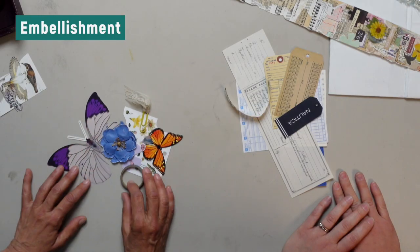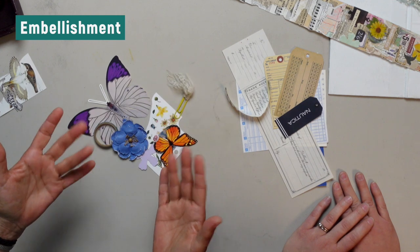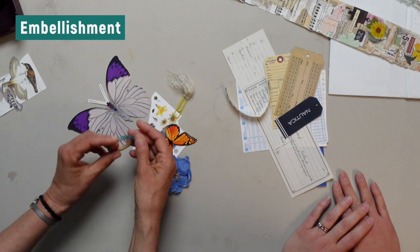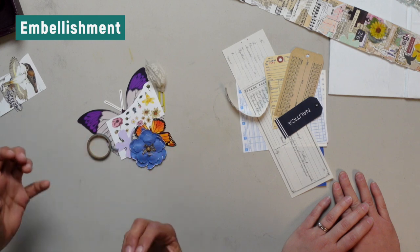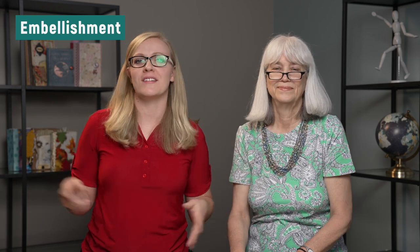An embellishment for a junk journal can be anything decorative — a flower, a piece of washi tape, a die cut, a sticker. In Kathleen's mind that's an embellishment, but in Kate's mind it could also be ephemera — she uses it as a catch-all phrase for the stuff you put in a junk journal. So is Kate wrong? No. Is Kathleen right? Not necessarily. You can believe you're right but you can't judge someone who thinks something else.